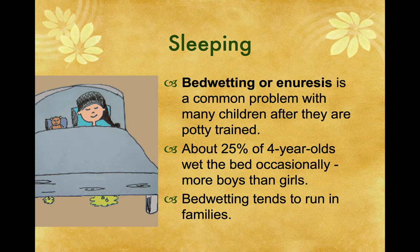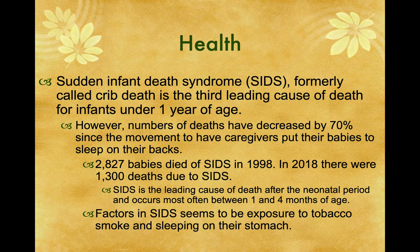Bedwetting, or enuresis, is a common problem with children after they are potty trained. About 25% of four-year-olds will wet the bed occasionally — more boys than girls — and bedwetting tends to run in families. Sudden Infant Death Syndrome, or SIDS, formerly called Crib Death, is the third leading cause of death for infants under one year of age. However, numbers of deaths have decreased by 70% since the movement to have caregivers put babies to sleep on their backs. 2,827 babies died of SIDS in 1998; in 2018, there were 1,300 deaths. SIDS occurs most often between one and four months of age. Factors include exposure to tobacco smoke and sleeping on their stomach — and also marijuana smoke.